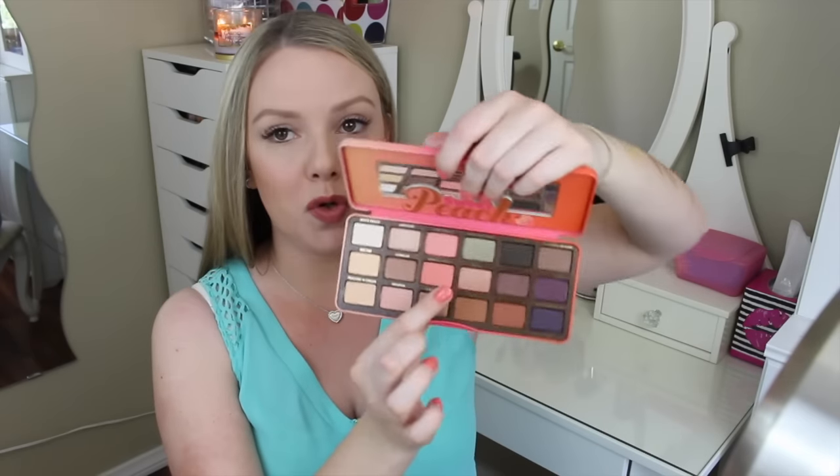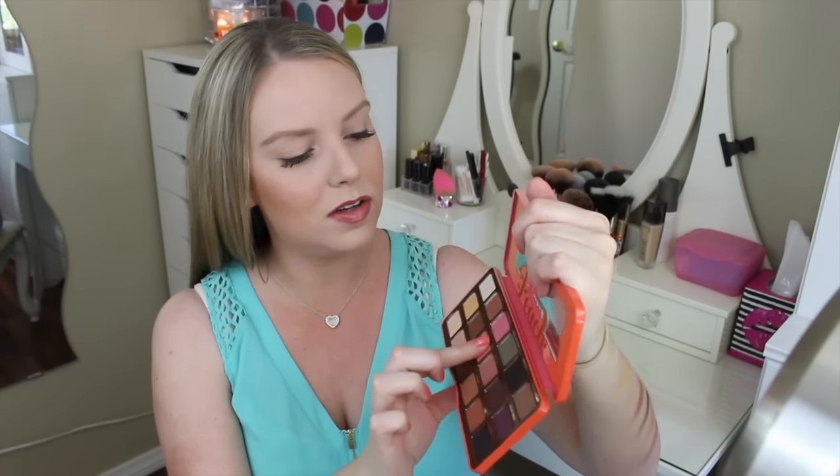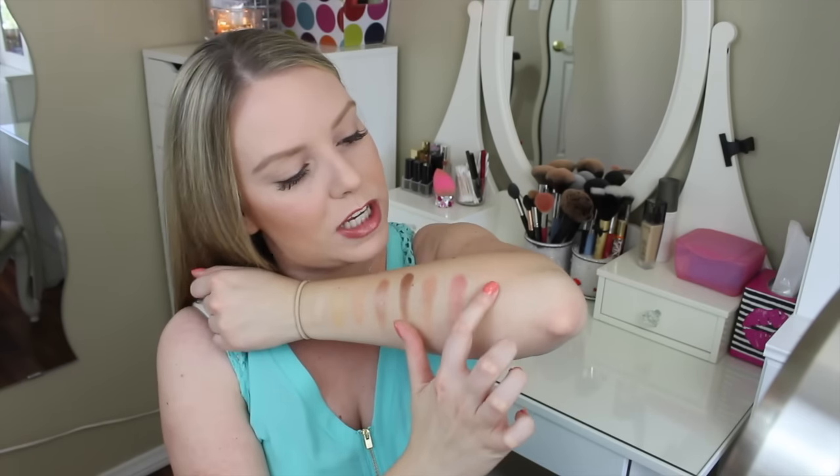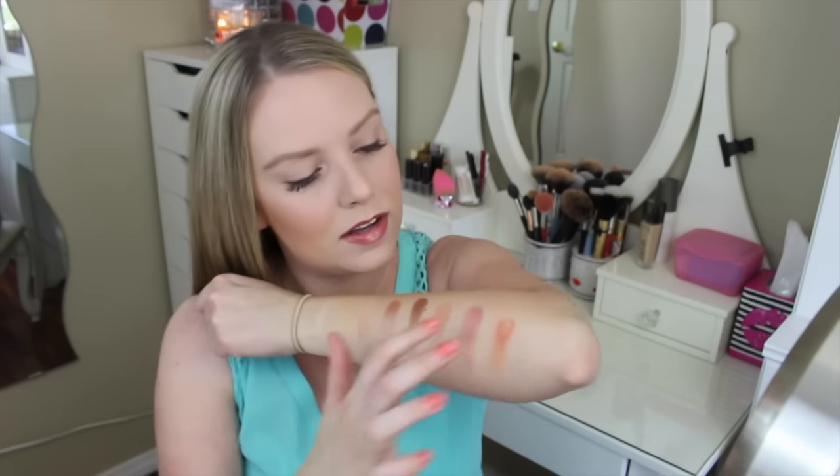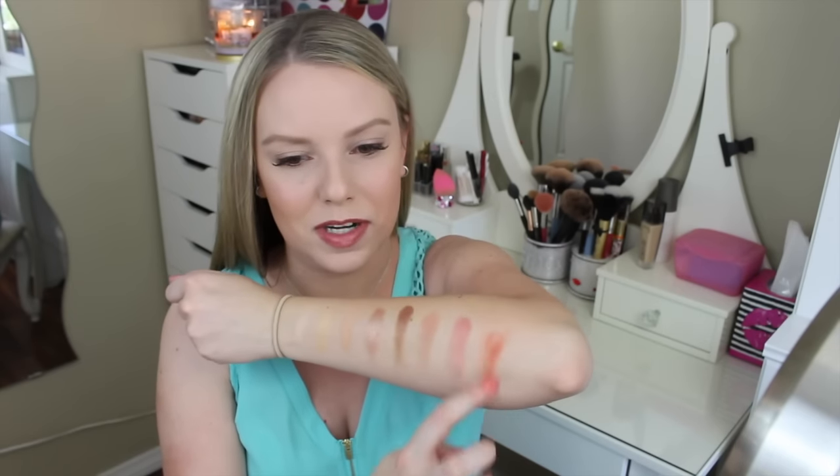Candied Peach is a true peach color with some sparkle in it — it looks like pink sparkle. It's a pow peach, it's so pretty. I'll have to play with it, and it might make a really good blush color. Both of those would actually be really pretty blush colors.